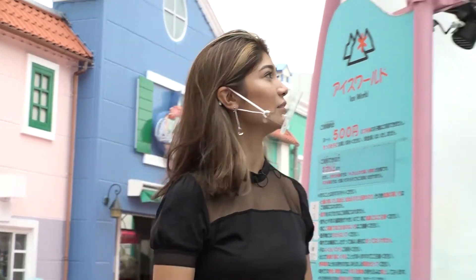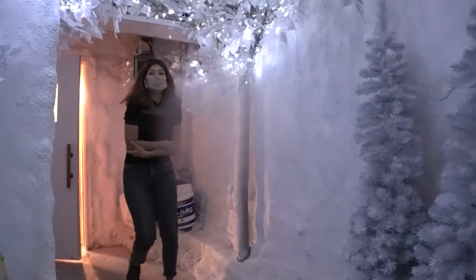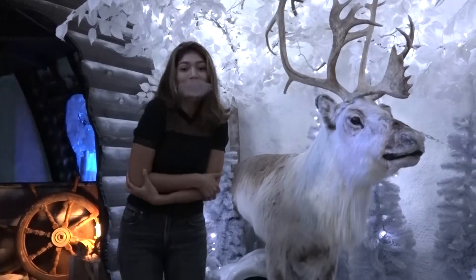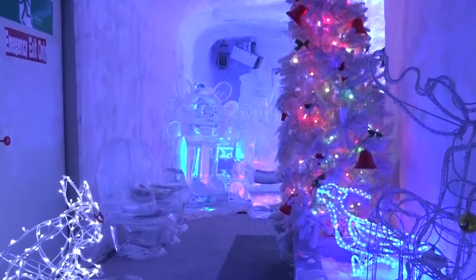I'm kind of hot after that ride. If you're hot, just go on in. Oh, it's freezing in here! Apparently, it's minus 30 degrees — cold enough to freeze your breath. But this combination of ice and light is fantastic.